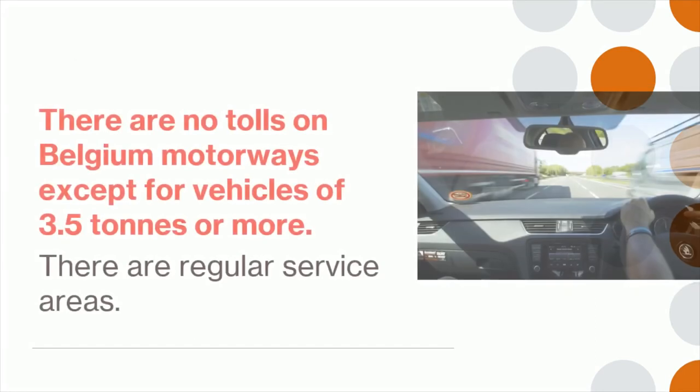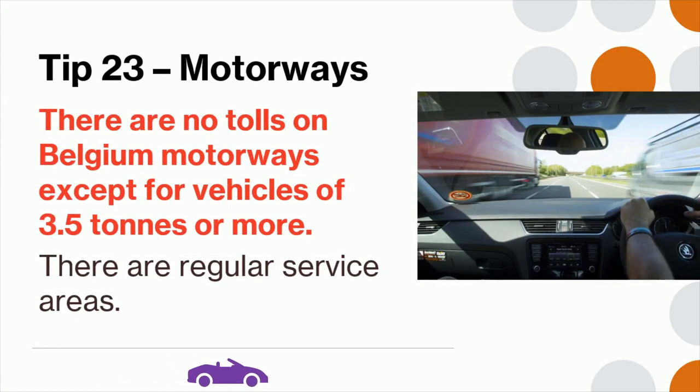Tip 23: There are no tolls on Belgian motorways, except for vehicles of 3.5 tons or more. There are regular service areas.